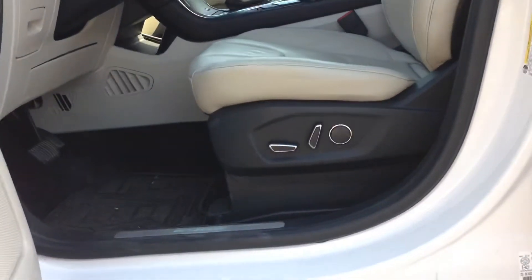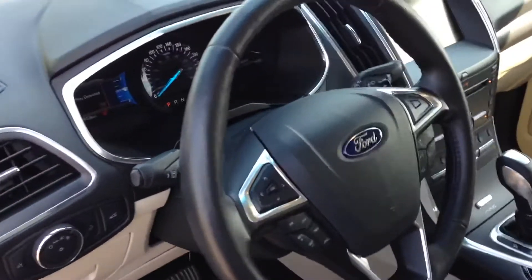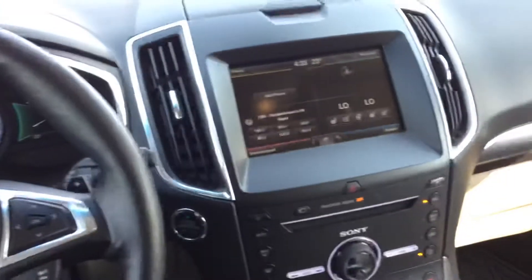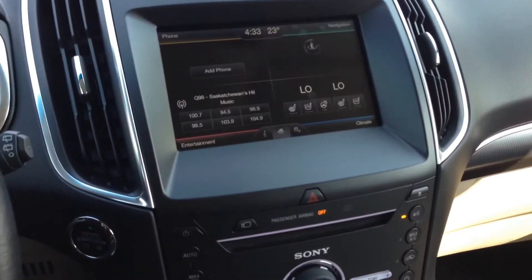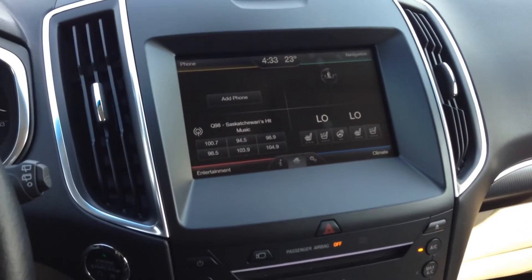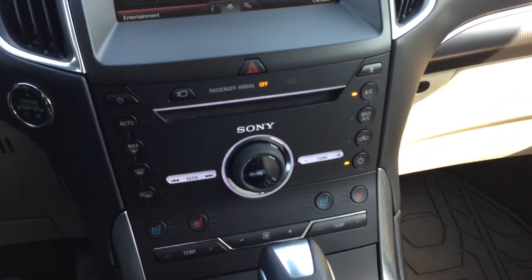Power driver and passenger seats. You got your controls on your steering wheel, and in your display center you got your radio and your Bluetooth, but you also have voice activated navigation. You got your heated seats and your cooled seats.